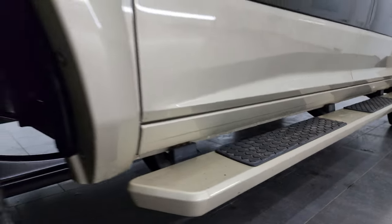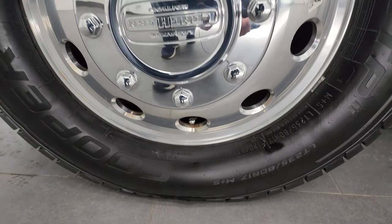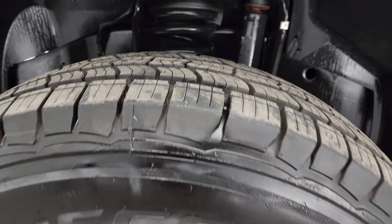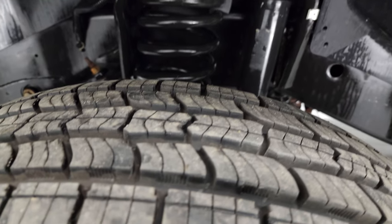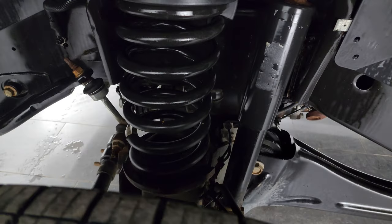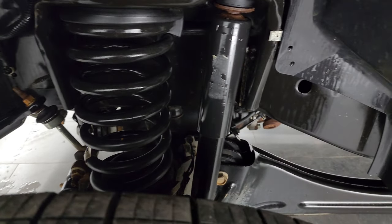This one comes with the Alcoa polished aluminum wheels — they're in fantastic condition. It has brand new Cooper Discoverer HTP tires, LT 235/80R17s. You can still see the little wear knobs on there from being brand new. We put those on during our safety inspection. The frame and underbody is exceptionally clean on this truck.